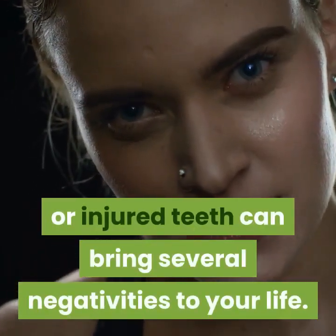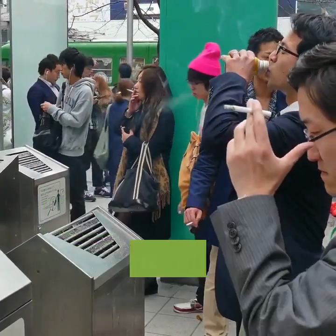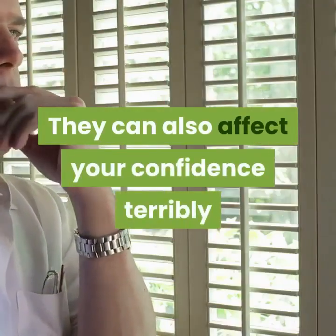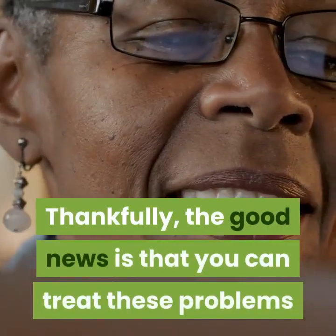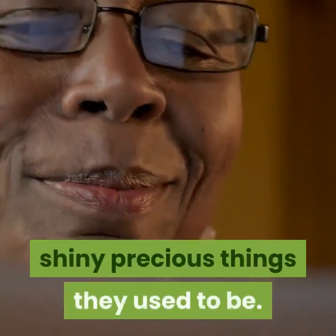On the other hand, stained or injured teeth can bring several negativities to your life. They can make the process of feeding challenging for you, leading to unwanted health issues. They can also affect your confidence terribly and make you feel uneasy anytime you smile in public. Thankfully, the good news is that you can treat these problems and return your teeth to the perfect shiny precious things they used to be.